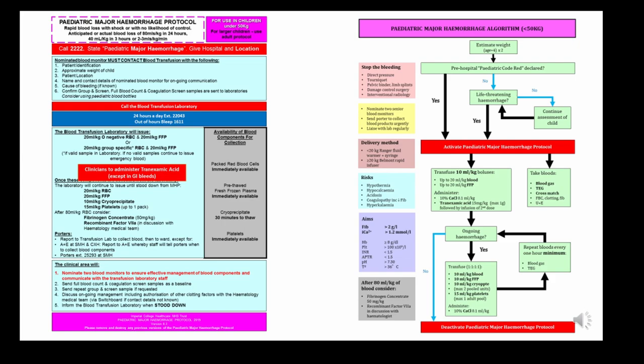At St Mary's, paediatric colleagues see between two to four major haemorrhages in the trauma setting per year. They contacted me saying they had too few protocol activations to do active training with juniors, and their general impression was that they were over-transfusing. So they developed an algorithm guiding junior staff, using 10 mls per kilogram boluses with reassessment up to the maximum recommended in BSH guidance.